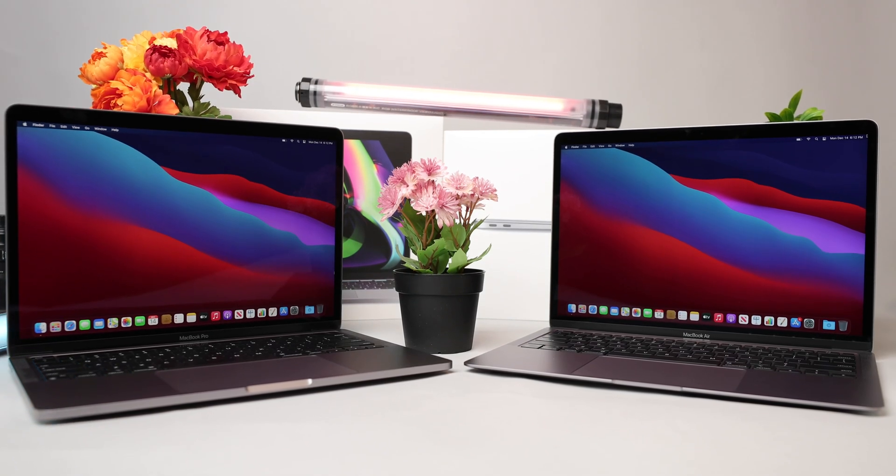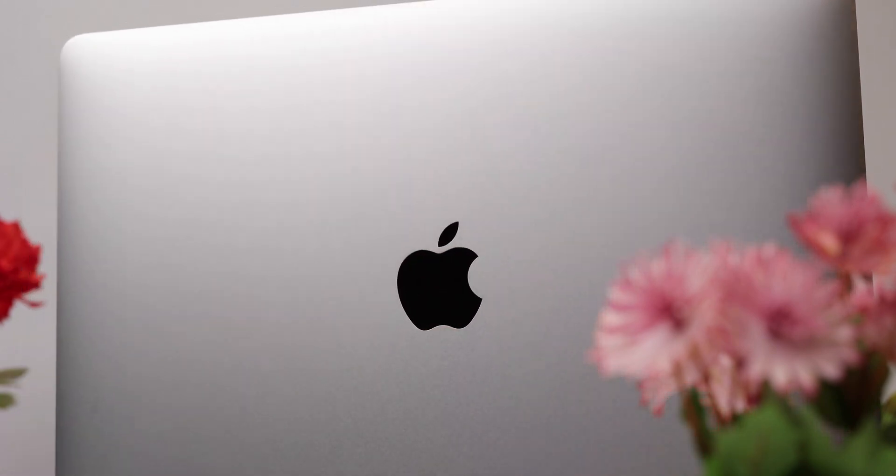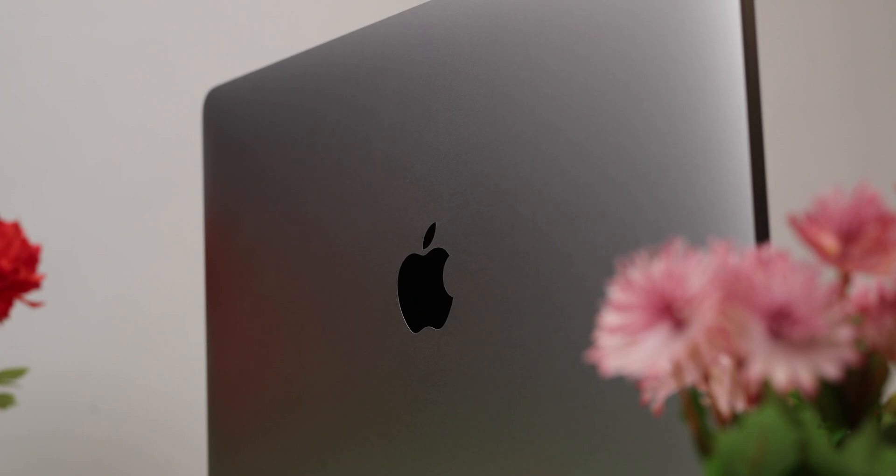In this video, we're going to go over key features, seeing who this product would be good for, how it compares to the competition, and whether it's actually worth your hard-earned money. So stay tuned.